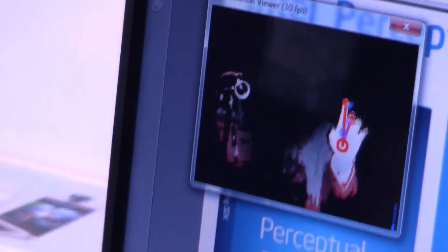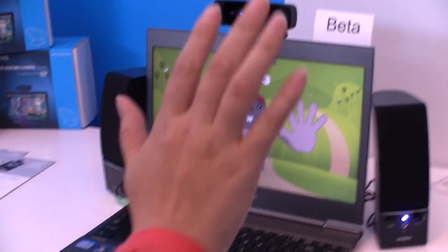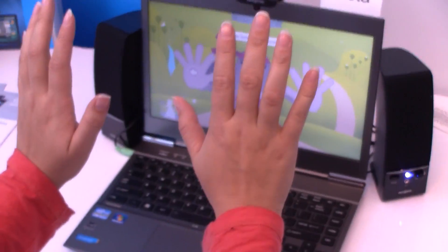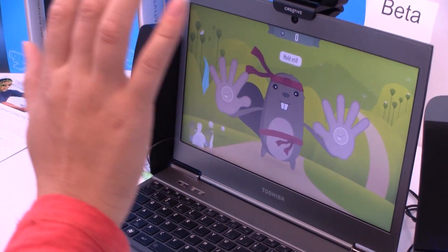This is actually really cool, but let's take a look at an application that's already been built. Over here we have a fun game with a beaver. You can see in the bottom left-hand corner that my hands have turned green — it's actually picked it up. So I just have to wave my hands.